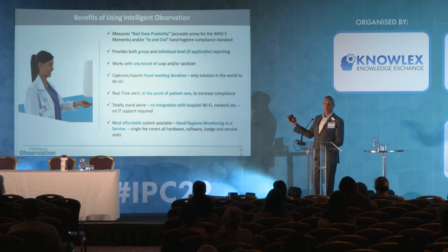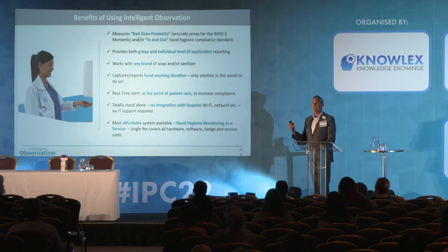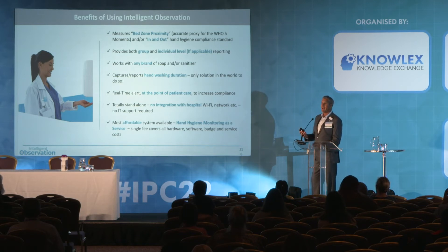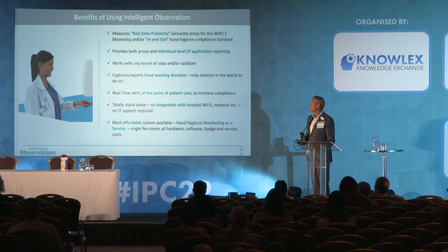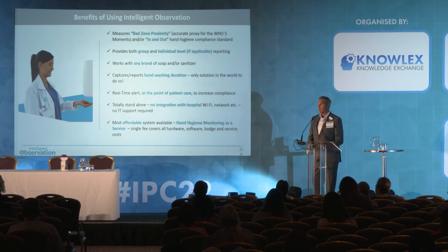Some benefits of using this system: we have the unique ability to monitor what we call the bed zone proxy — a zone around a patient's bed covering touching the patient before and after, performing an aseptic event, or touching soiled linens. We provide granular, detailed hand hygiene compliance data. We're agnostic — we work with any soap, sanitizer, or dispenser. We also provide hand washing information at the sink: does a healthcare worker wash for the 3.5 seconds the average American does, or the 15–20 seconds the WHO requires for a compliant hand washing event?